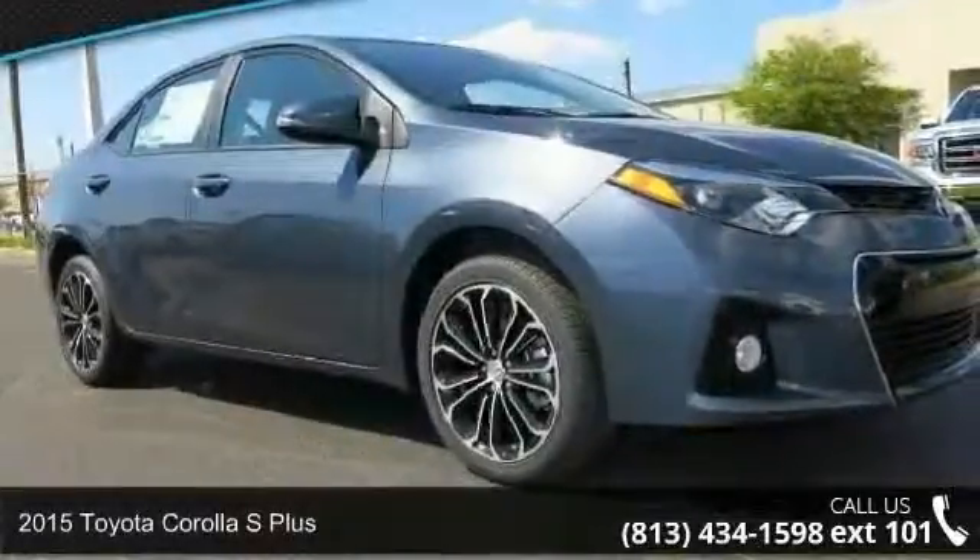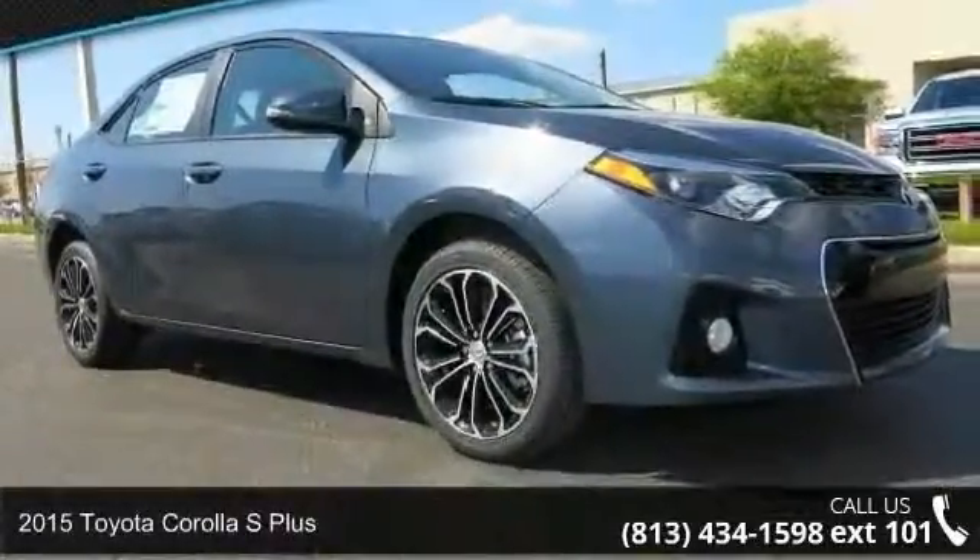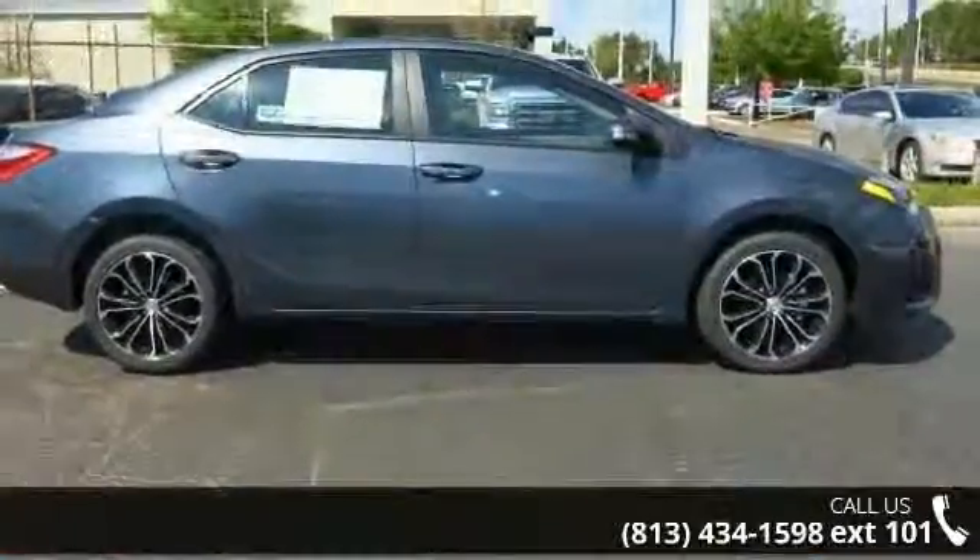Step on to the 2015 Toyota Corolla. If you are looking for an automobile with great features, look no further.